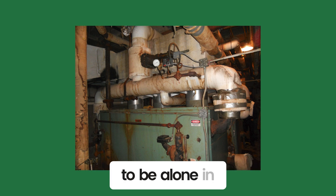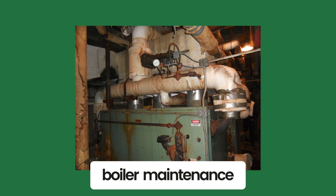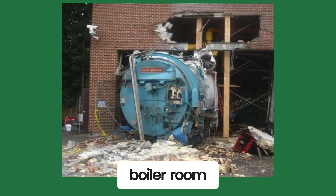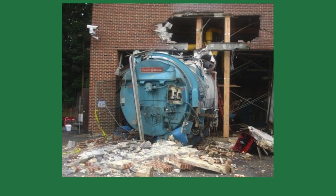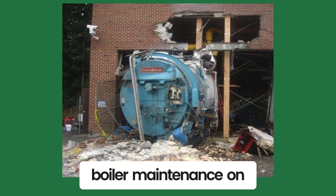Chances are, you're going to be alone in the next steam boiler room you visit. That's part of the job when you do boiler maintenance. Normally, I enjoy the alone time — it helps me think, and I get to take in the sights and sounds of the boiler room. People believe boilers are dangerous, and a Google search of boiler accidents helps support that belief. Most of the accidents could have been avoided by simply doing boiler maintenance.